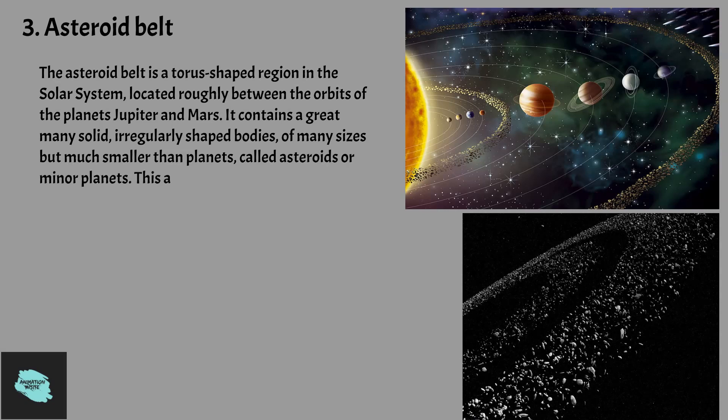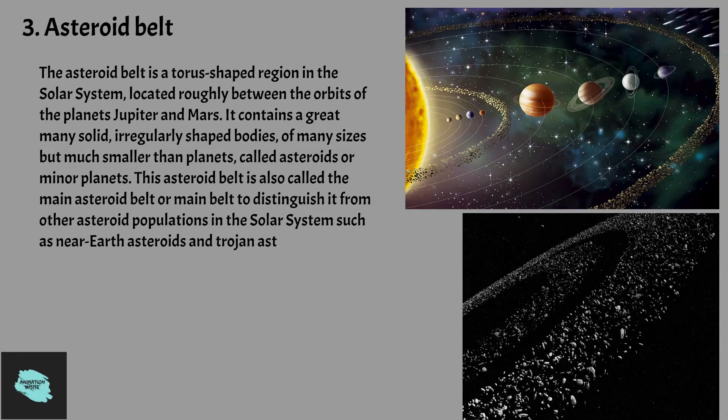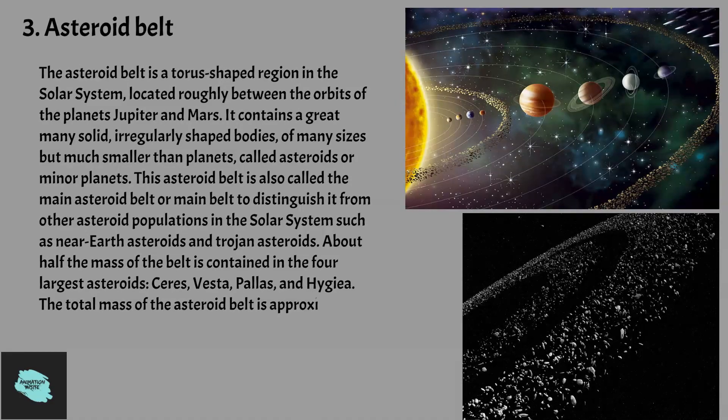This asteroid belt is also called the main asteroid belt or main belt to distinguish it from other asteroid populations in the solar system, such as near-Earth asteroids and Trojan asteroids. About half the mass of the belt is contained in the four largest asteroids: Ceres, Vesta, Pallas, and Hygieia. The total mass of the asteroid belt is approximately 4% that of the Moon.